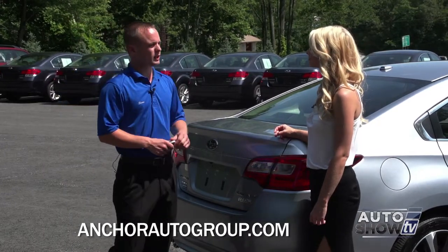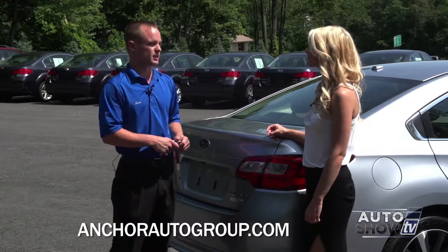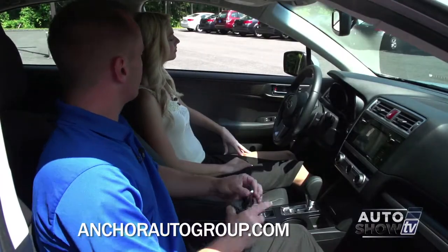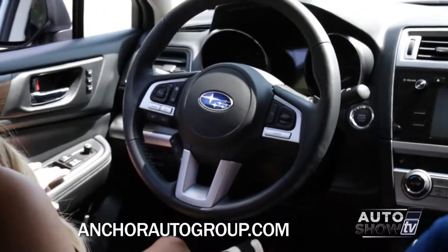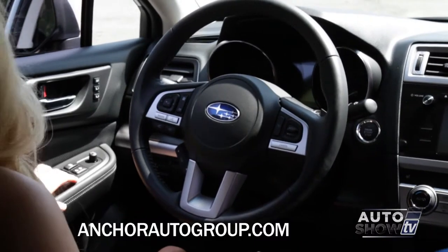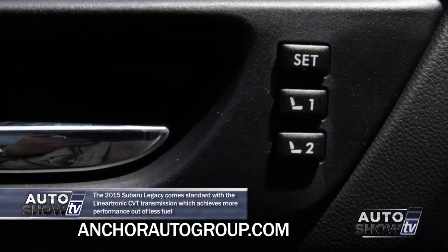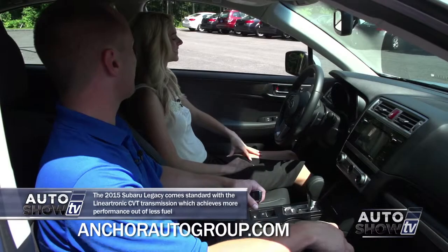Now I'm going to show you a couple of extra things inside because the new 2015 Subaru Legacy has a ton of new technology. You have automatic windows now on both driver and passenger — that's automatic up and down, a one-touch system. On the limited, you also have memory seats. People have been begging for years on Subarus for memory seats, and we finally have them on the limited models.